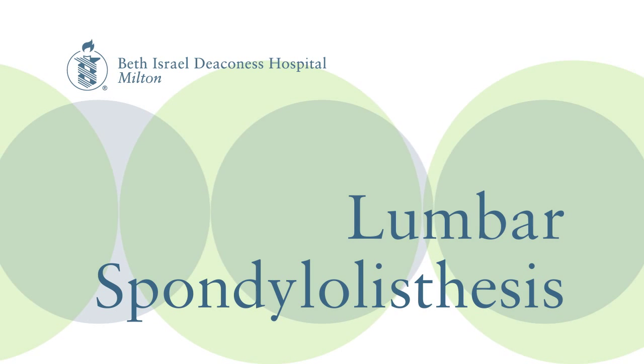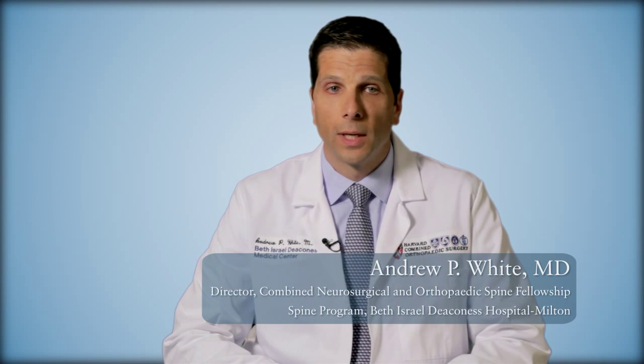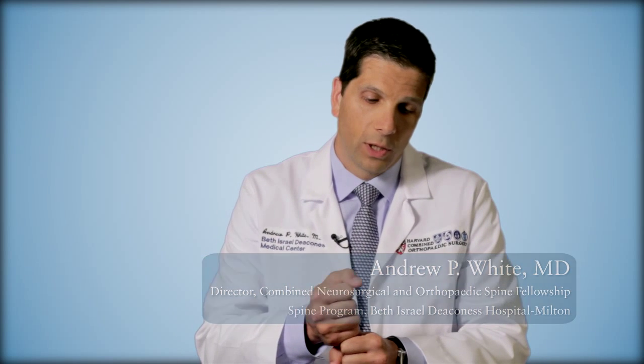Lumbar spondylolisthesis is a condition that impacts the space available for the nerves in the lower back. Spondylolisthesis can occur, which is a shift of one vertebra forward on another. When the joints that connect those bones become degenerated, that is the most common reason for the slippage to occur. The consequence of that slippage is that the space available for the nerves traversing through the canal there becomes inadequate.